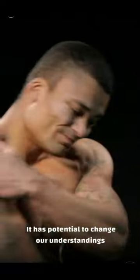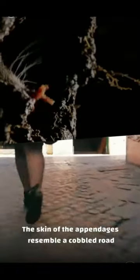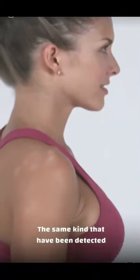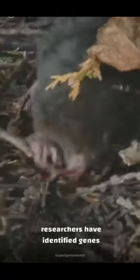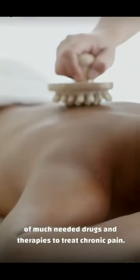It has the potential to change our understanding of touch and pain. The skin of the appendages resembles a cobbled road covered with thousands of tiny sensory receptors, the same kind that have been detected in mice and humans. Through studying these creatures, researchers have identified genes that may control touch and pain. Further research could result in the development of much-needed drugs and therapies to treat chronic pain.